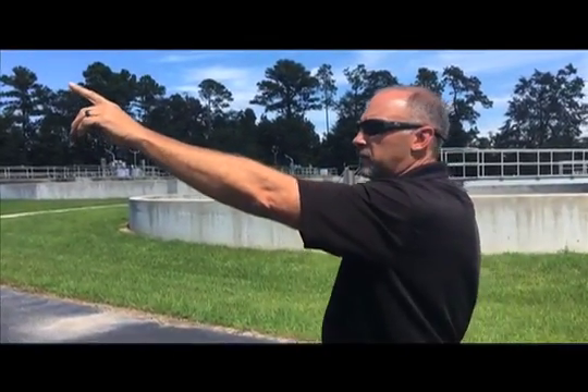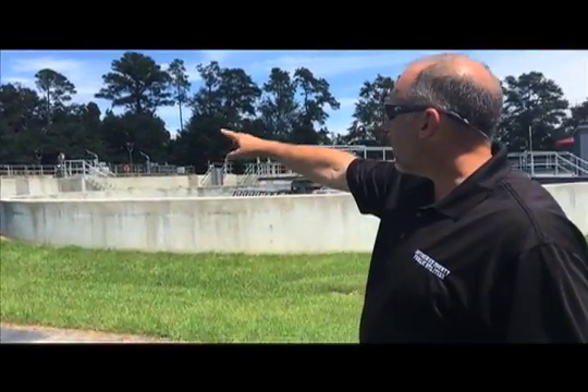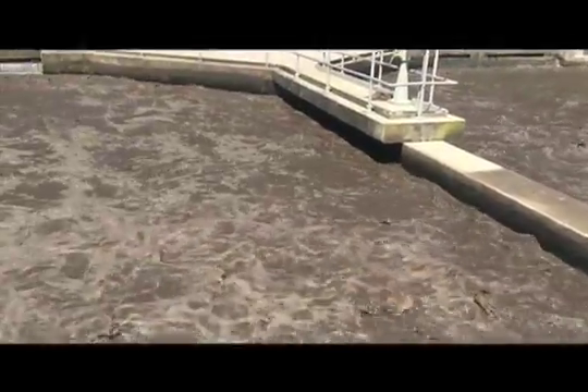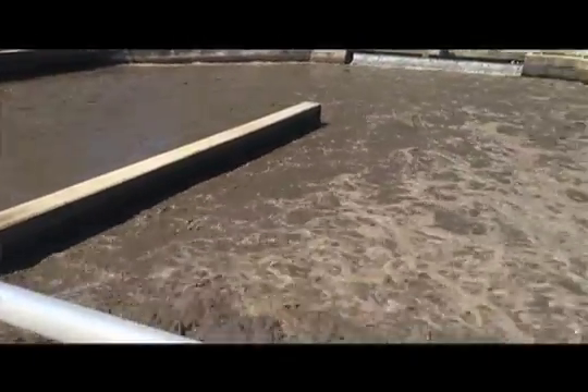At that point, the flow can go over to an equalization basin, located on the back side of the headworks. From there, we feed it back through into our oxidation ditches over here, where the biological treatment for the facility happens. We'll go up there and take a look at that, then on to the clarifiers, where we have the physical separation of solids from the effluent.